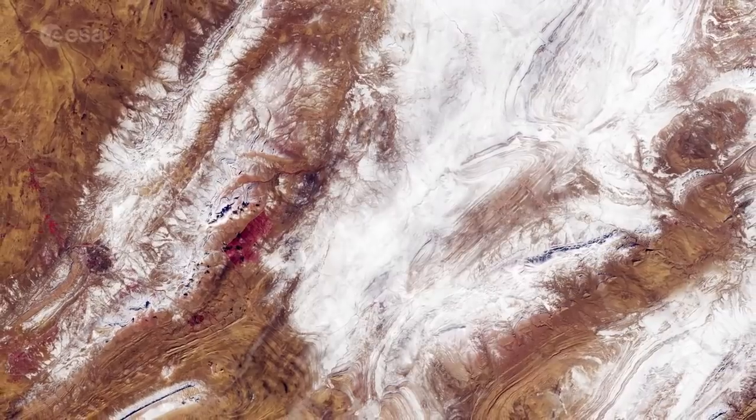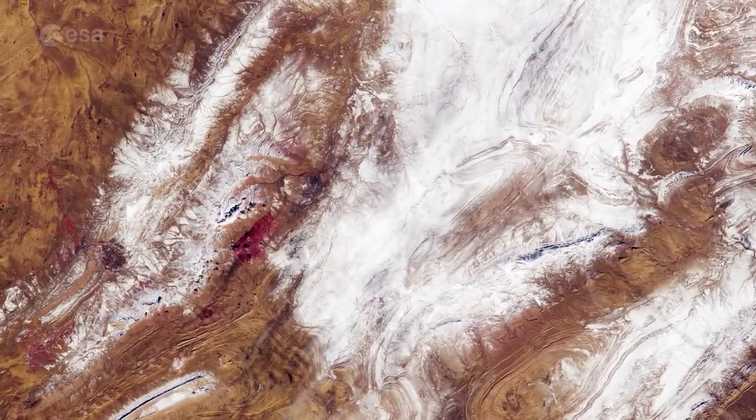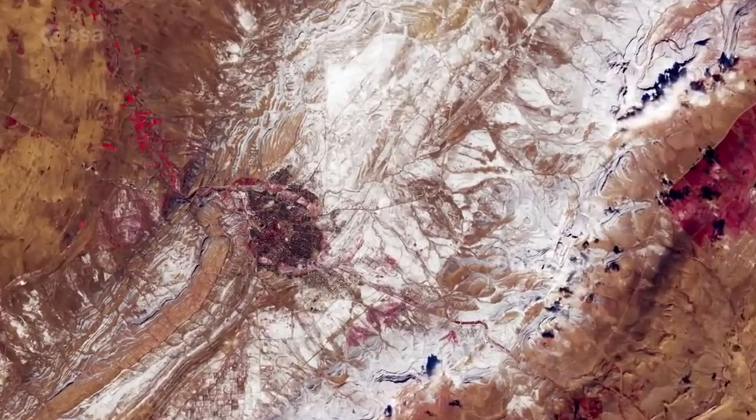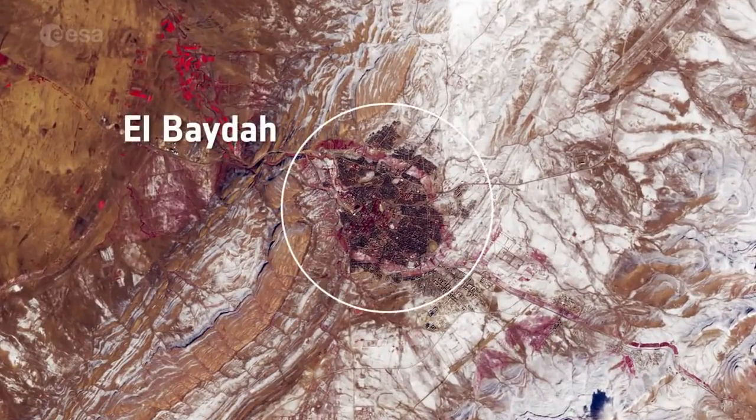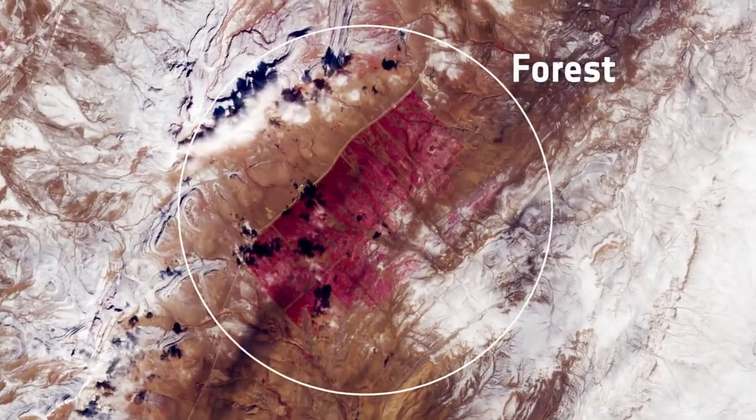The image is dominated by the orange-brown dunes and mountains dusted with snow. The town of Elbeida can be seen towards the bottom left. To the east of Elbeida, a cultivated forest is visible as a red rectangle.